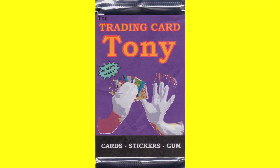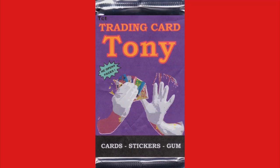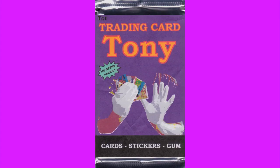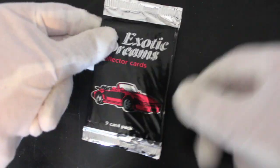Trading Card Tony! Out! He opens back, Trading Card Tony! No looking back, Trading Card Tony morning! That's a book. Hello, it's me Trading Card Tony with another pack today.